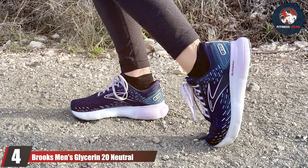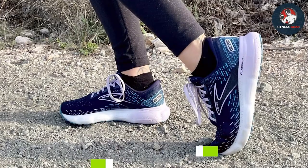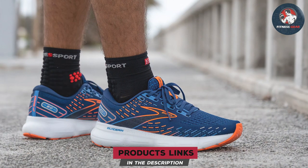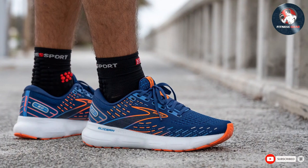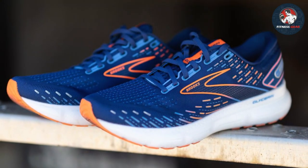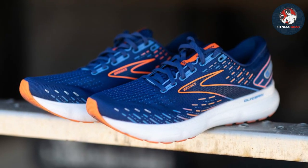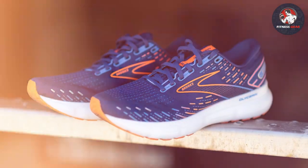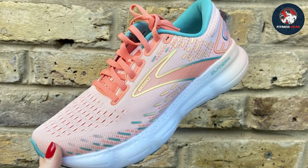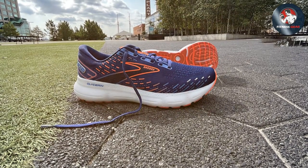Number 4: Brooks Men's Glycerin 20 Neutral Running Shoe. As a seasoned runner, I've put the Brooks Men's Glycerin 20 through its paces, and it's nothing short of impressive. Crafted with precision, these shoes blend comfort and performance seamlessly. The plush cushioning not only provides an unbeatable underfoot experience but also absorbs impact effectively, making each stride feel like a breeze. The Glycerin 20's neutral support ensures a stable and balanced run, making it suitable for various terrains. The shoe's breathable mesh upper keeps your feet cool even during intense workouts, while the strategic placement of overlays offers excellent support without sacrificing flexibility.